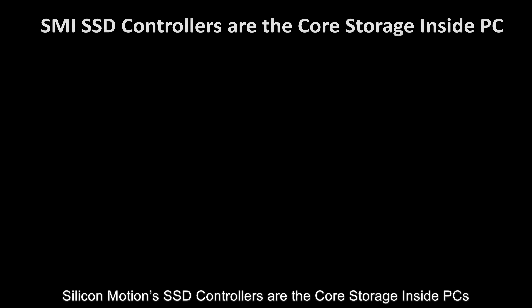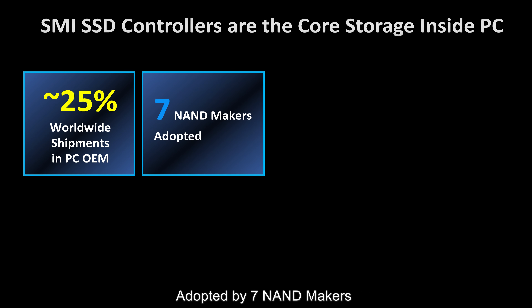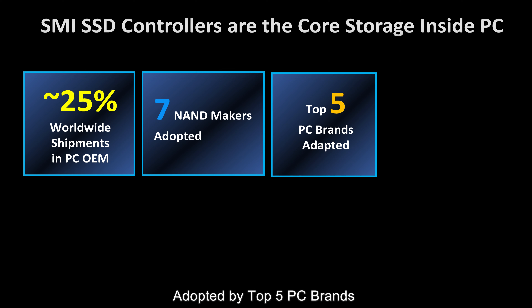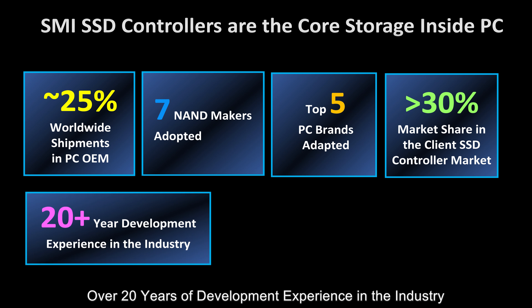SMI SSD controllers are the core storage inside PCs. Nearly 25% of worldwide shipments in PC OEM are powered by Silicon Motion. Adopted by 7 NAND makers and the top 5 PC brands, Silicon Motion holds almost 30% market share in the client SSD controller market, backed by over 20 years of development experience in the industry.